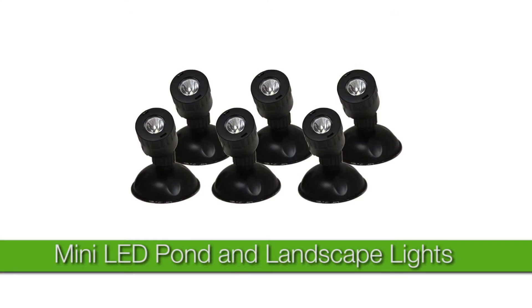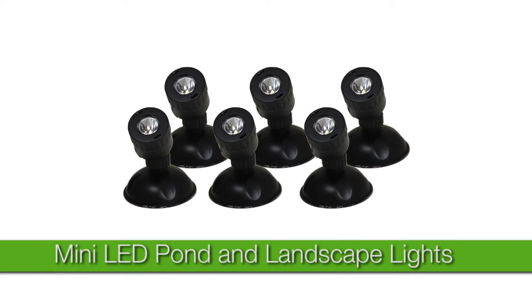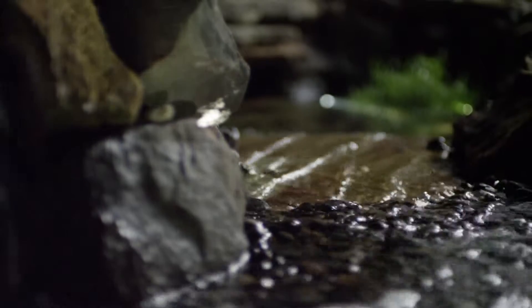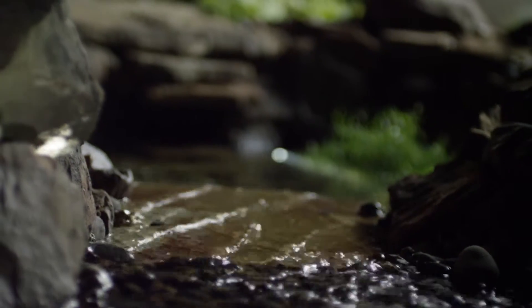The SmartPond mini LED pond and landscape lights are small enough to be concealed and placed almost anywhere — in the water or along your garden path. The energy efficient lights have a built-in dusk to dawn sensor, another smart product from SmartPond.